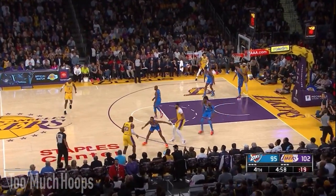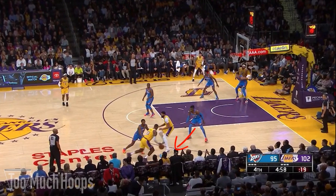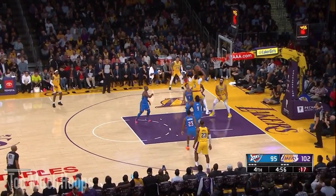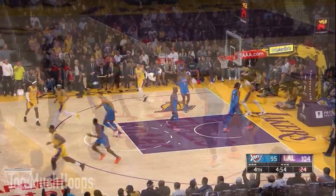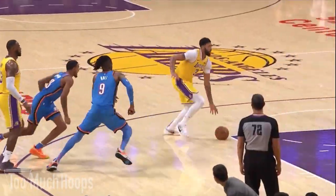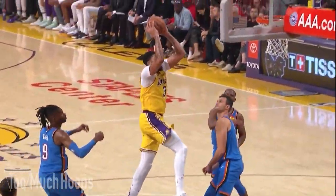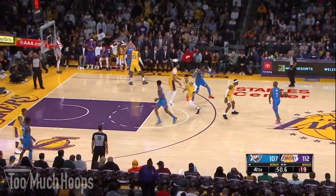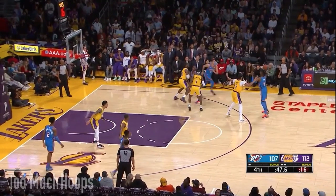AD sets the pick and Nerlens has to come over and trap LeBron. As LeBron throws the pass, look where Gallinari is on the weak side — he's glued to McGee and has no chance of getting there in time to stop AD's rim run. That's just not good enough positioning from Gallinari. He needs to step up the second he sees Nerlens go out to trap.